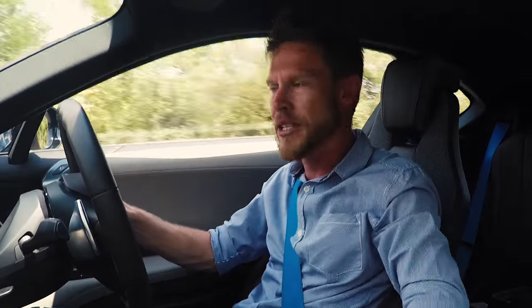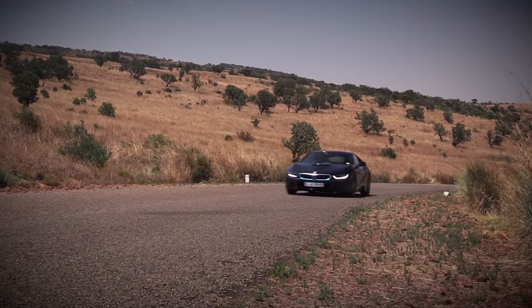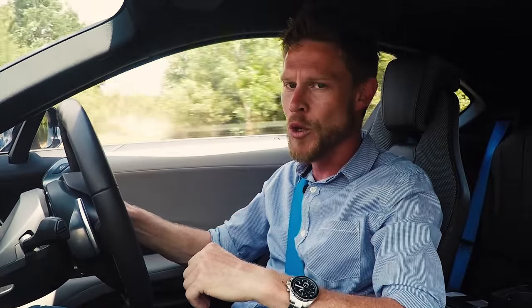The i8 has two motors. Up front you've got an electric motor producing 96 kilowatts and 250 newton metres of torque, powered by a bank of batteries that sit in what would be a transmission tunnel. At the rear, you've got a 1.5-litre three-cylinder turbocharged petrol motor making 170 kilowatts and 320 newton metres of torque — pretty much the same as what you'd get in a Mini John Cooper Works.